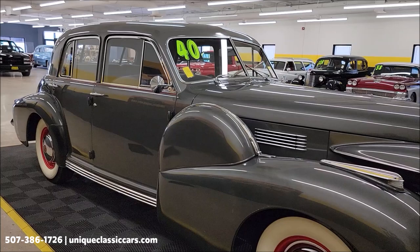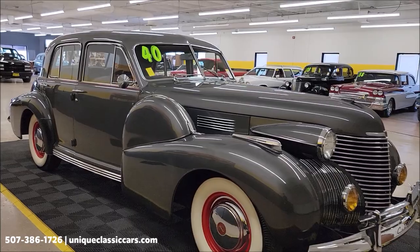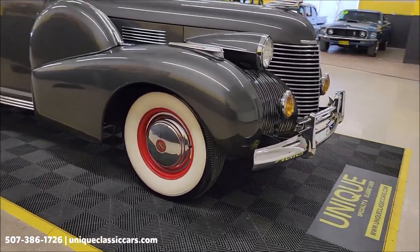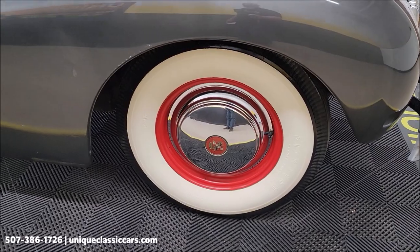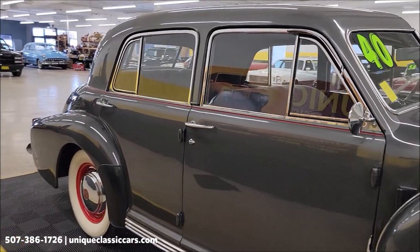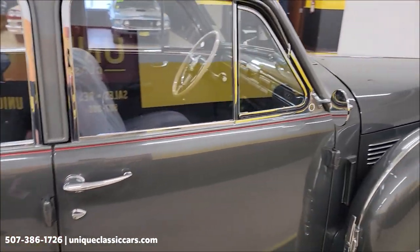Notice the covered dual side-mount spares. I believe 1940 is the last year Cadillac put the side-mounted spares on. They're also riding on wide whitewalls — Firestones, I believe — with Cadillac wheel covers.